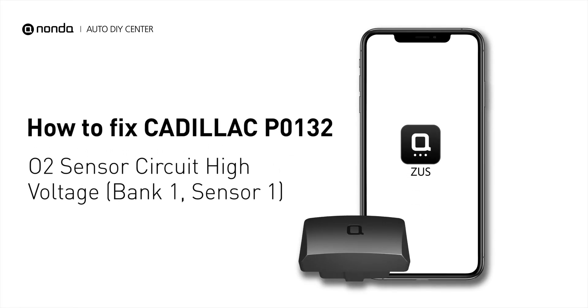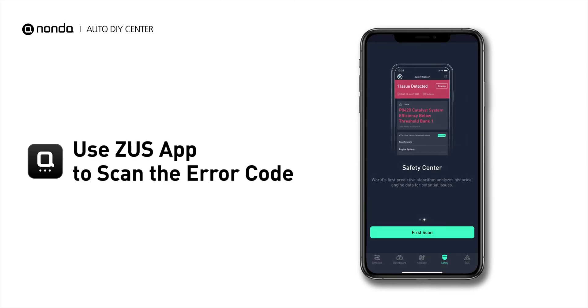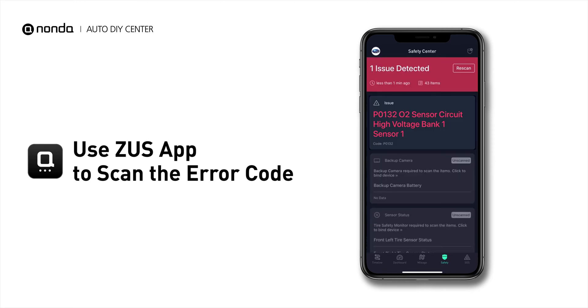This P0132 repairing video is dedicated to Cadillac drivers. If your Cadillac is getting a P0132 error code, this video is going to show you two practical solutions to fix the error code at home. Use the Zeus app to scan your vehicle and see the error code P0132.